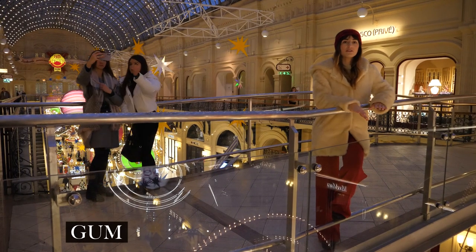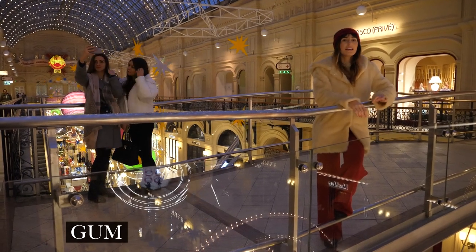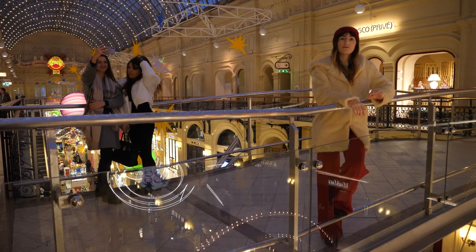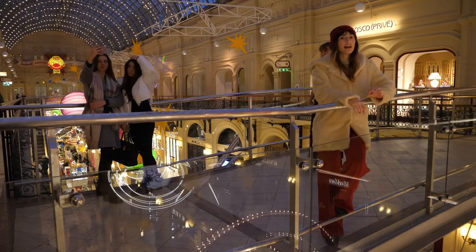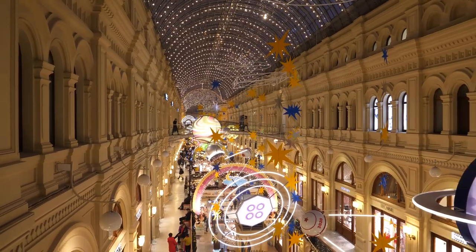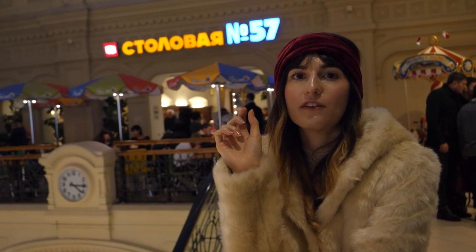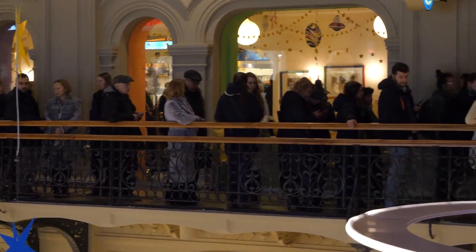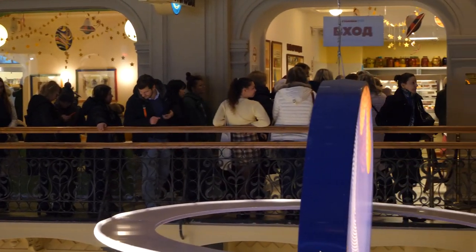We are now in the GUM Department Store, situated in Red Square. It has become a tourist attraction itself because it's so beautiful in here - it's said to be like a royal palace. We're going to have a look around and look for the famous fountain in the center. This popular eatery behind me, number 57, is very famous because it's like stepping back in time to Soviet Russia. It's in the style of a canteen where you have your food, but they actually serve quite decent food.